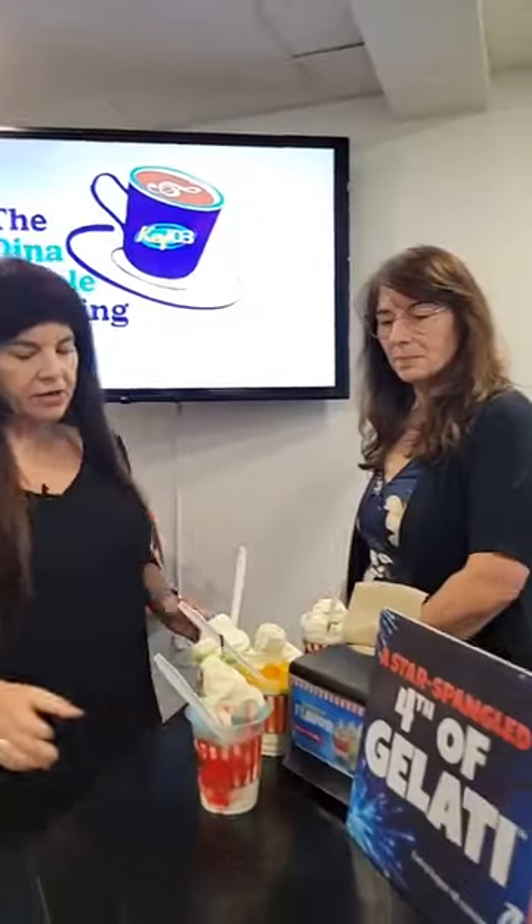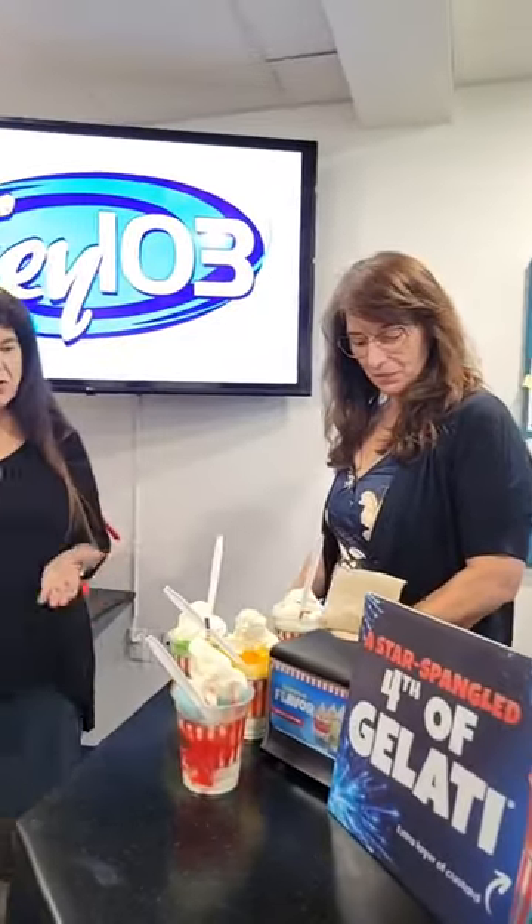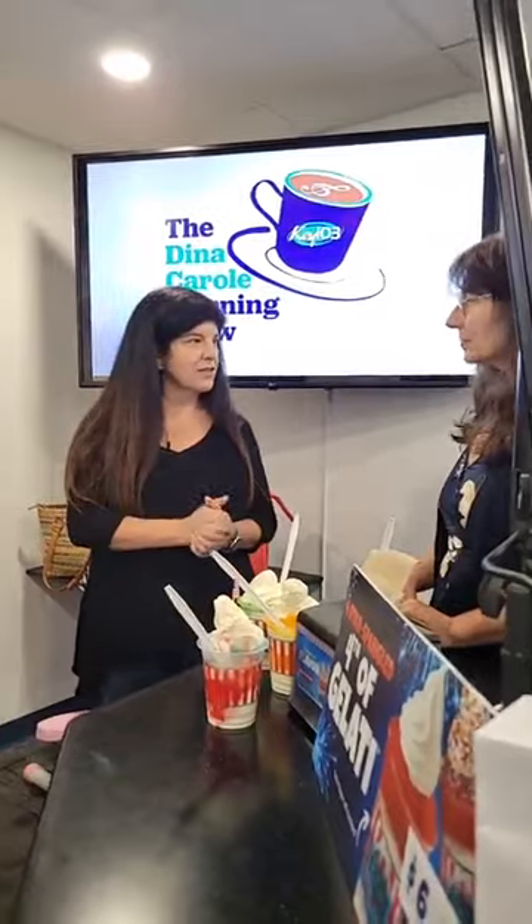Five-layer gelatis are going to be available forever — it's permanent on the menu. You can get it anytime, mix your custards, mix your ices, and create something fantastic for yourself. Starting Thursday through Tuesday is the 4th of Gelati with the red, white, and blue special with patriotic gear at Rita's. Go visit — nothing more summertime than Rita's, right on West South Street. Sit on the patio and enjoy your Rita's. We'll see you next time right here.